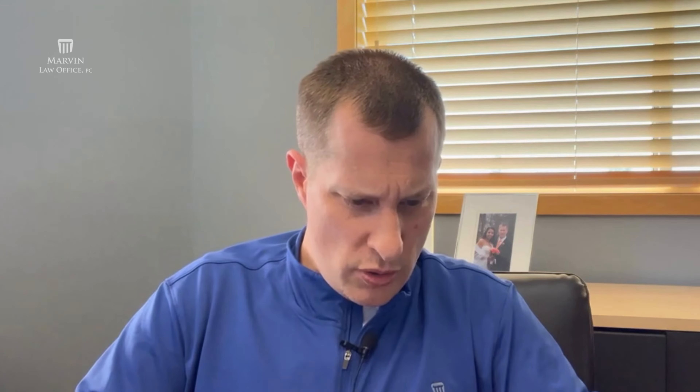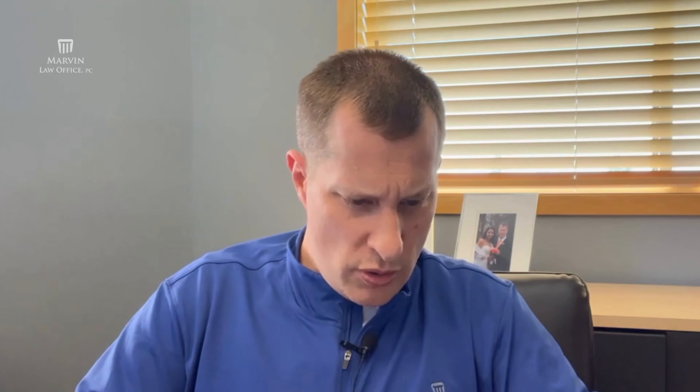If you need somebody there with you — if you don't speak English — you can take an interpreter with you. This is one of the few instances where you can have a helper assisting you with your native language. You may also bring cell phones and electronic devices, but they have to be turned off.